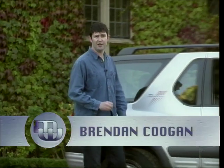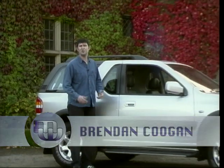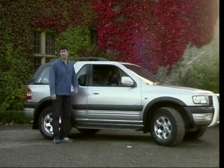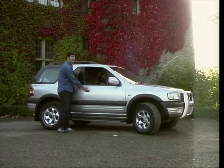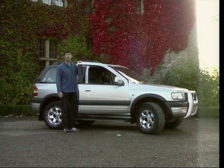One of the areas most keenly contested amongst car manufacturers these days is the sports utility vehicle market — that's a 4x4 with alloys to you and me. Well, the competition just got even keener with this: the Vauxhall Frontera Sport V6.